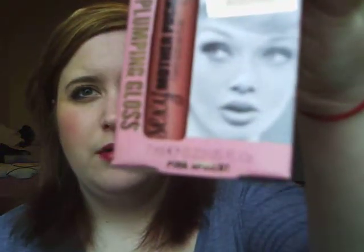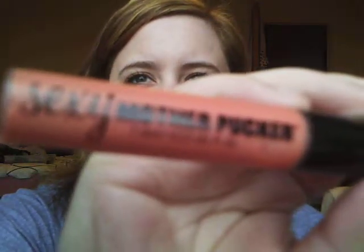The first thing I picked up was the Sexy Mother Pucker in the colour Pink Apricot, and that was £9. It's really pretty on. It's just a really nice apricot colour and it plumps your lips up as well.